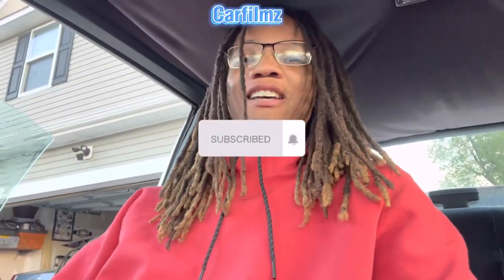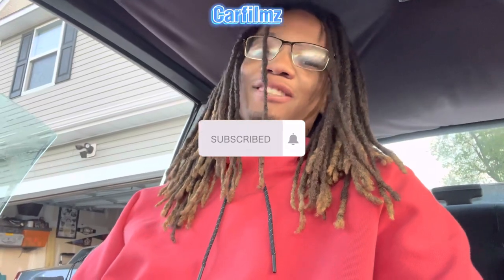What's good, YouTube? It's your boy, Car Films, the 14-year-old that owns the 87 Cutlass Supreme Brome.